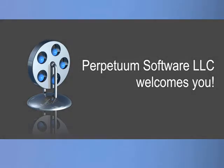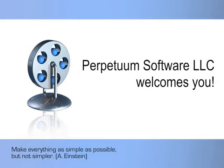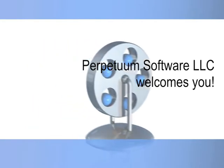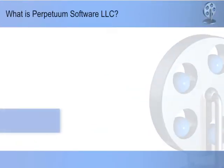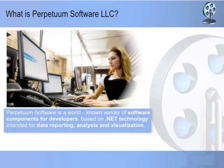Welcome to this short introduction of Perpetuum Software LLC and the product lines offered by the company. First of all, let us share with you some highlights from the company's background. Perpetuum Software is a world-known vendor of software components for developers based on .NET technology, intended for data reporting, analysis, and visualization.